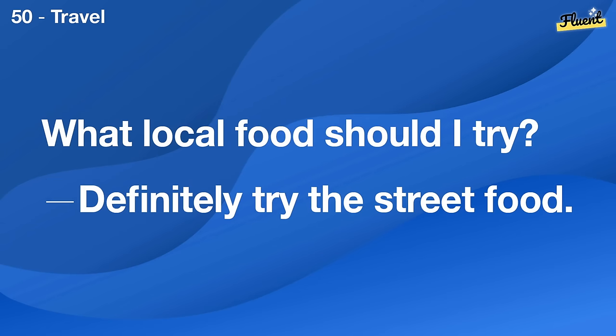We should host a housewarming party. That's a great idea. Let's plan it for next month.